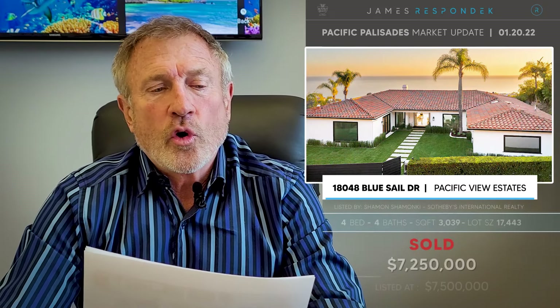Let's go to some sales. 18048 Blue Sail Drive, back in Pacific View Estates at the very top — the best street up there for views. The views up here are spectacular. This sold for 7,250,000. These prices are just going up and up. The house was nice — 3,000 square feet, a beautiful lot at 17,400 square feet with a pool. It's a great time to sell.